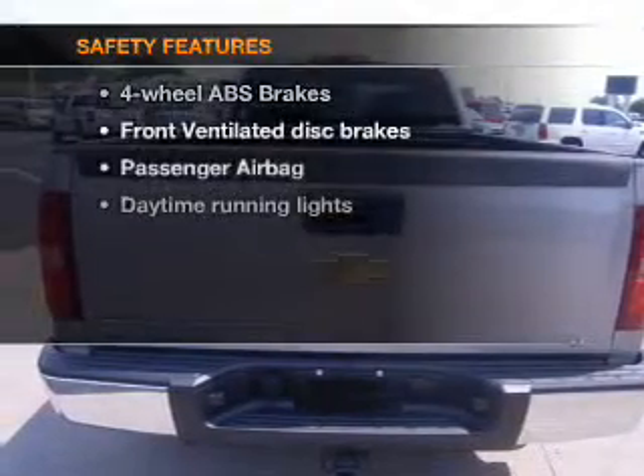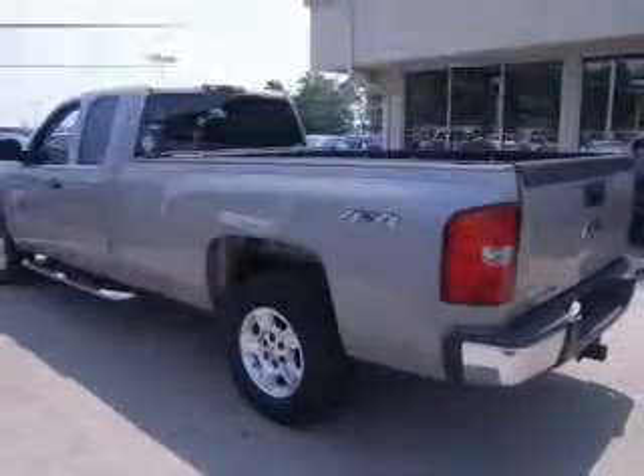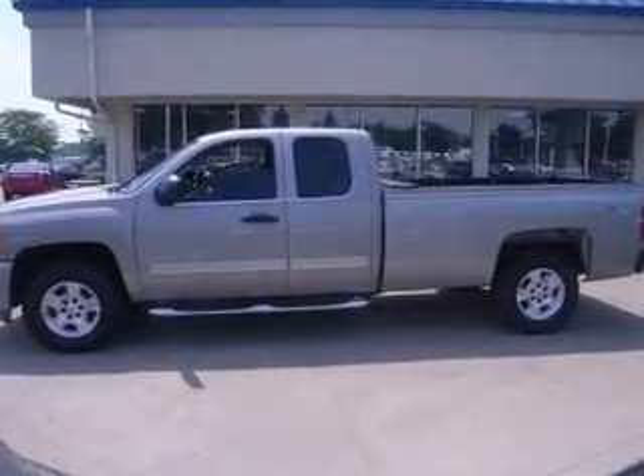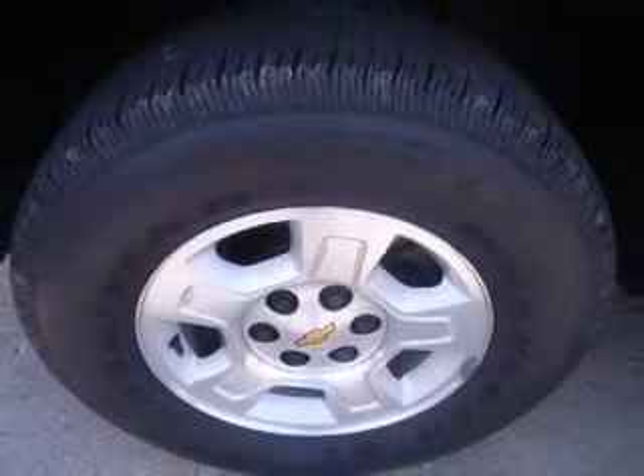If safety is a high priority, rest assured knowing that these top safety components are included: front ventilated disc brakes, passenger airbag, stability control, daytime running lights. Our website offers more information on all of our vehicles. Call us today to start test driving.